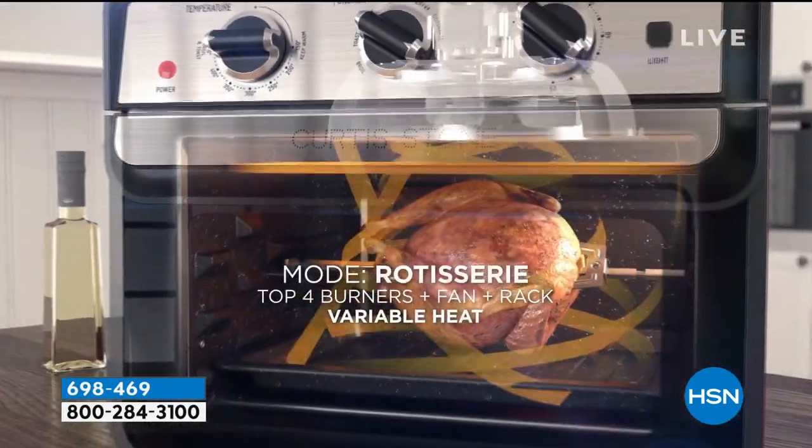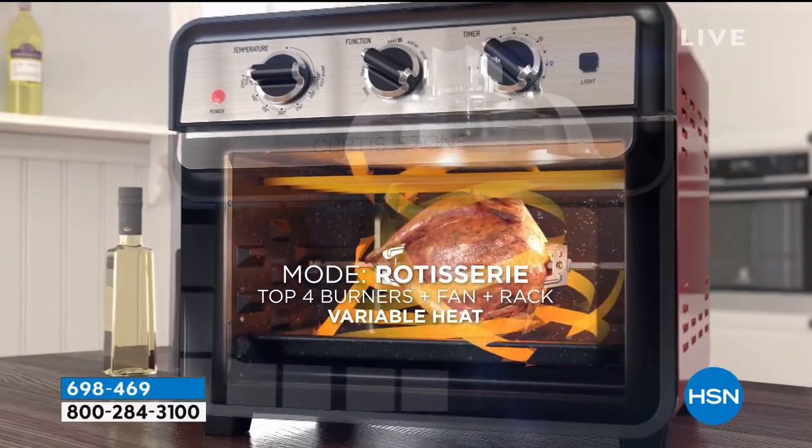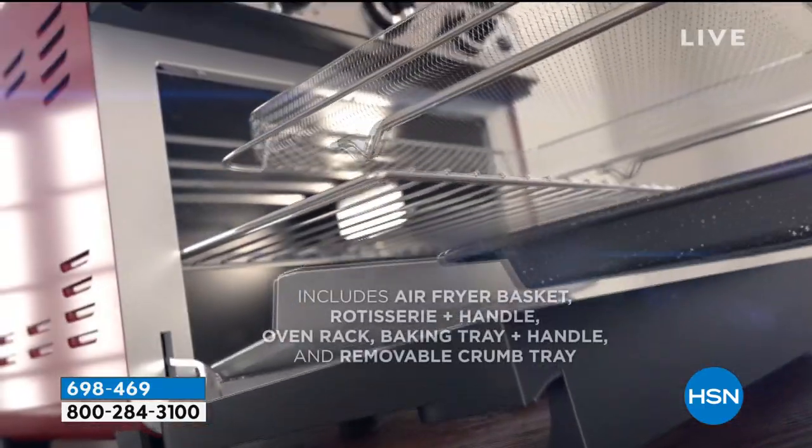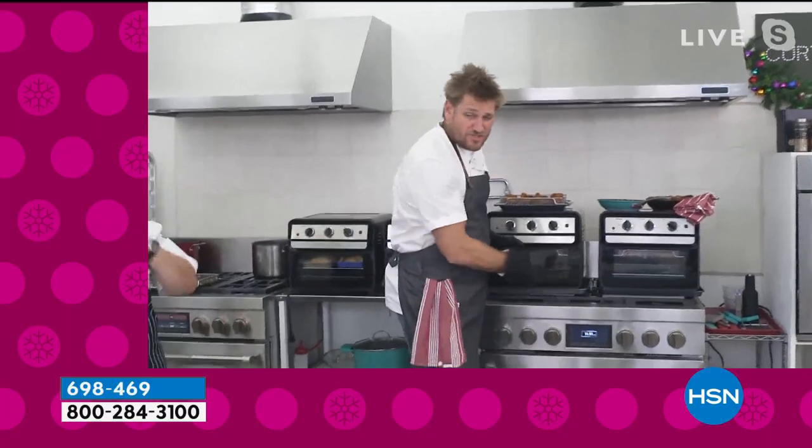You'll get all of those unbelievable functions and all of the pans and attachments that come with it. If you just bought it for the rotisserie for the holidays, I would tell you you're a genius, because there's just so much to do.